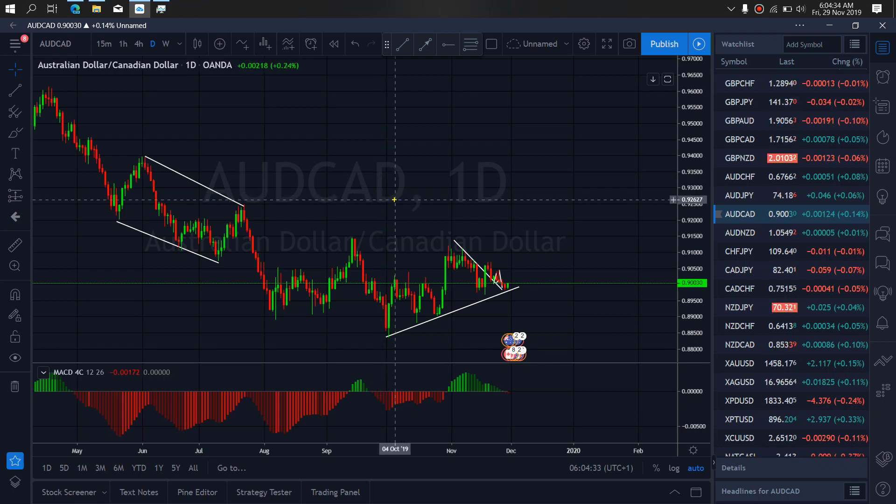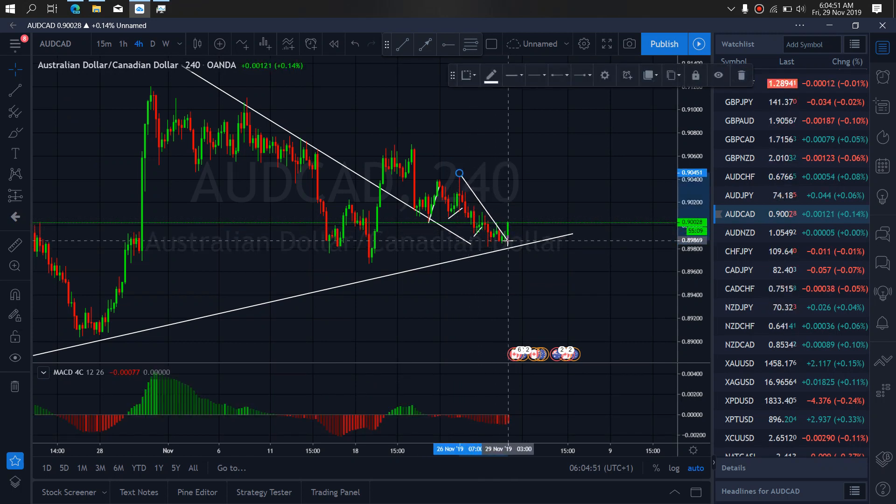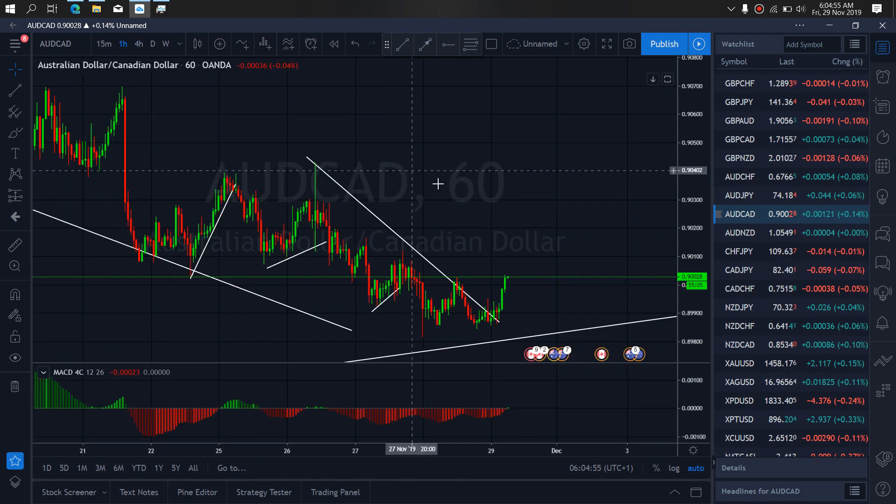First day card for today — we are looking for an up move. We are looking for this high that will take us back to this stop. So if we zoom in on the 4-hour time frame, we see that we have started the momentum up. And if we go further to the 1-hour time frame,